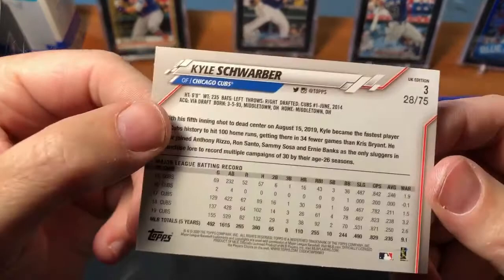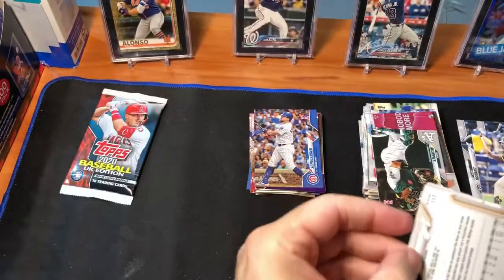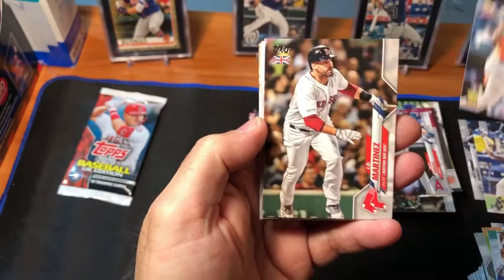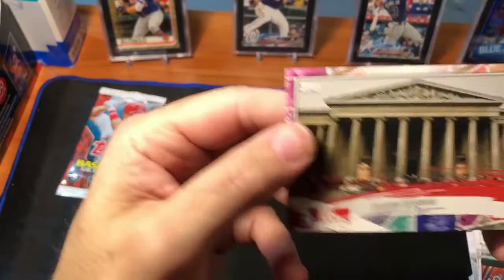Three packs to go. Doesn't look like we're going to be getting an autograph, but we've still got three packs. There's Jordan Walker — first Jordan that we've seen, really nice. Another JD Martinez, Verlander, Joey Gallo, Hyun-Jin Ryu, Lorenzo Cain, DeMeritt, McKay double — all these doubles. And then we've got the British Museum as the UK Icon. Very nice.